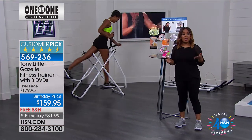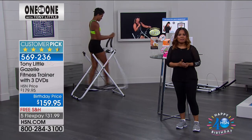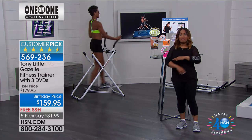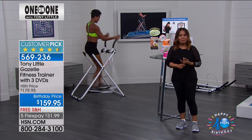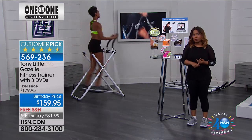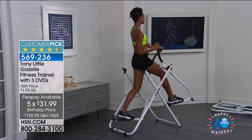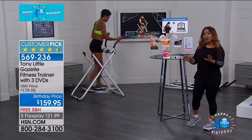Hi everybody, my name is Marlo Smith. It's back after a full year — it is that one piece of fitness equipment loved worldwide. There are over six million Gazelles out there, and today we have a one-day-only special at the lowest price in the history of HSN, in recognition of our birthday month. You've made it a customer pick — it's sold out every single time. Today the Gazelle is back at the lowest price, with free shipping and handling, and you can get it home for under $32.